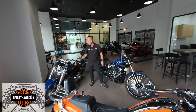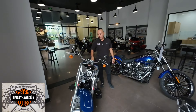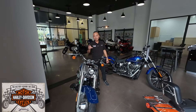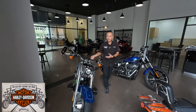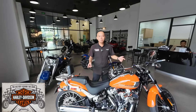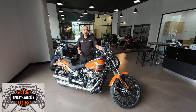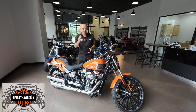Đây là chiếc Fatboy 2023 cũng đang được bán với mức giá 909 triệu đồng chưa ra biển, chưa có đồ chơi. Và đây là giá của chiếc Breakout Baza Orange 2023 chạy 1.100km - đó chính là 879 triệu đồng.